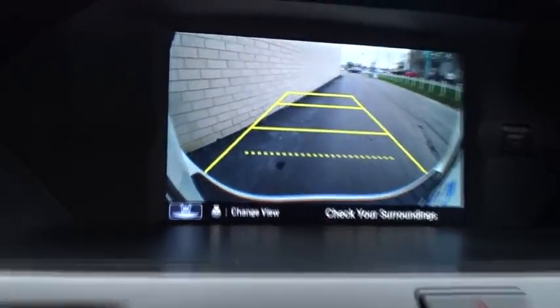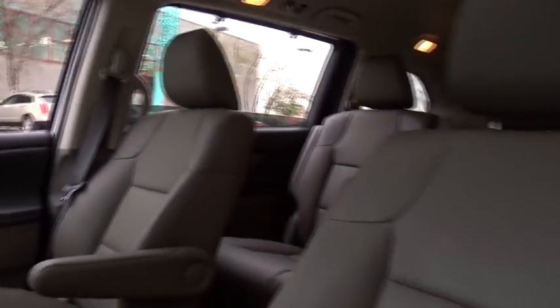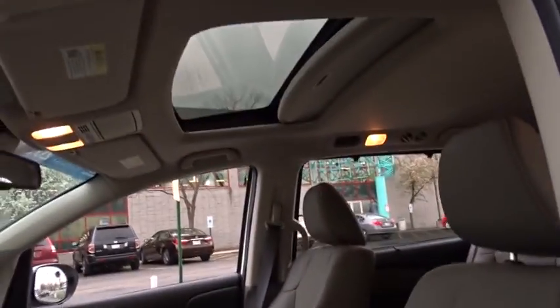Leather-wrapped steering wheel, Bluetooth, power steering, adjustable steering wheel, cruise control, keyless start, aluminum wheels, four-wheel disc brakes, hard disk drive media storage, auto-dimming rear view mirror.